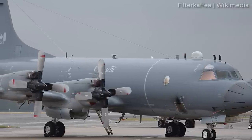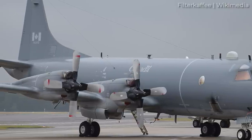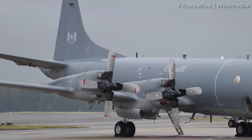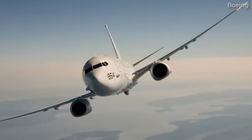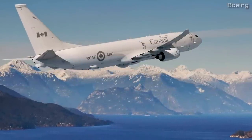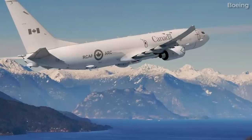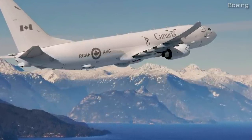These turboprops had entered service in the 1980s but had extensive modernization work carried out in 1998 to keep the fleet in service up until 2030. This has given the government more time, but the Auroras won't be flying forever. Looking beyond 2030, the Canadian government is considering the purchase of up to 16 P-8As. On March 27th, the Canadian government announced that the Boeing P-8A Poseidon was the sole aircraft considered to be a suitable candidate for its Canadian Multi-Mission Aircraft program.